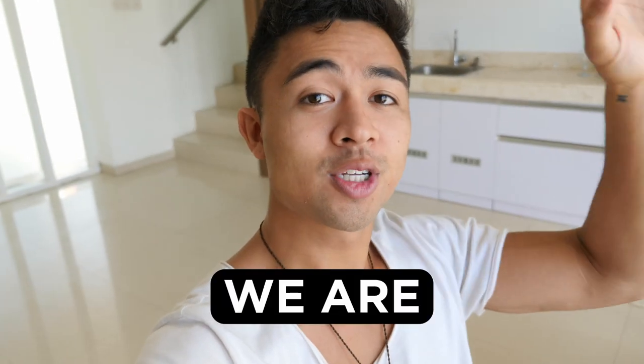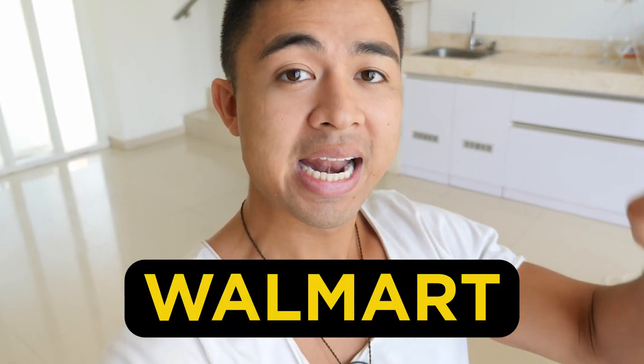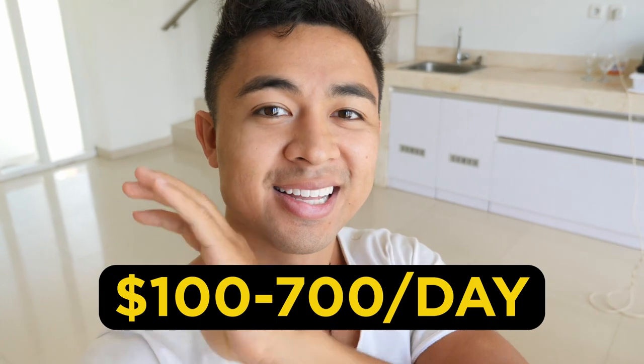Hey guys, Mike Fasile here. In this video we're talking about how to make money with Walmart and how complete beginners are earning $100 to $700 a day in passive income.